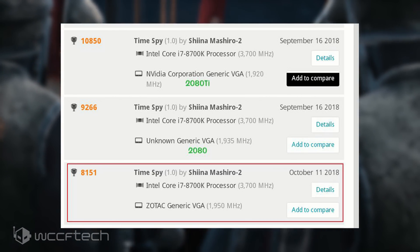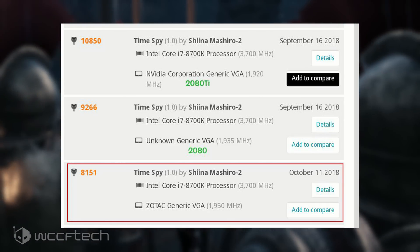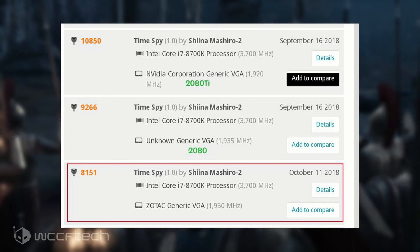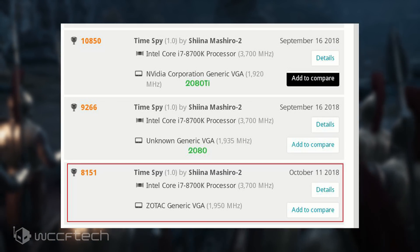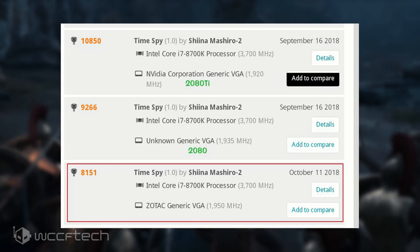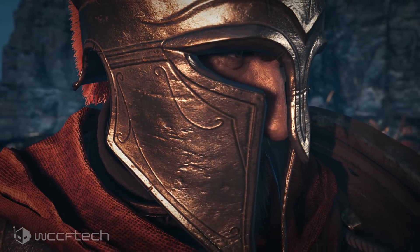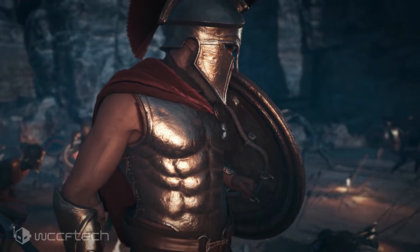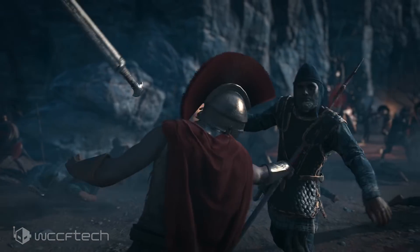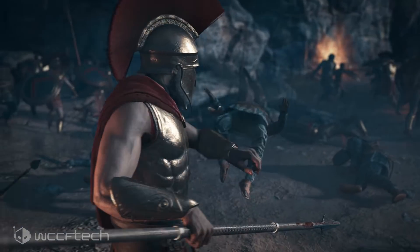The interesting part is that the GeForce GTX 1080 with the same GPU scores around 7500 points in 3DMark Time Spy. The Core i7-8700K used here is clocked at 3.7GHz, which is the base clock of the CPU, so it wasn't overclocked and not artificially inflating the benchmark score. The GeForce RTX 2070 used is a factory overclocked model, so performance can be expected to be slightly better than the Pascal-based GeForce GTX 1080.